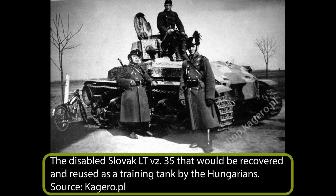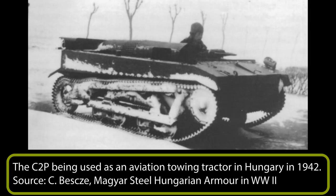Two days later, on the 25th, due to German insistence, Slovakia ceded the disputed lands to the Hungarians. The Hungarian armoured forces unexpectedly came into possession of a small number of Polish armoured vehicles. These were remnants of the defeated Polish army that was trying to escape the Germans by crossing the Hungarian border in late September 1939. This way, some 50 to 20 TK-3 and TKS tankettes, three R-35 tanks, and at least one C-2P artillery tractor were obtained.